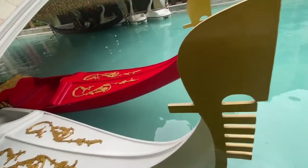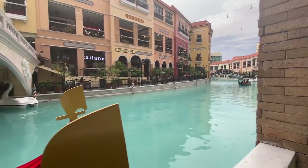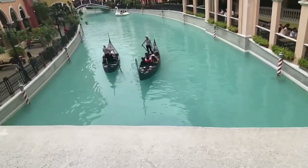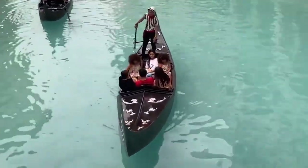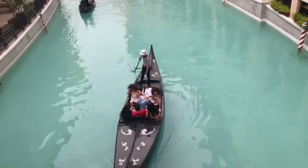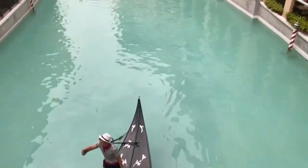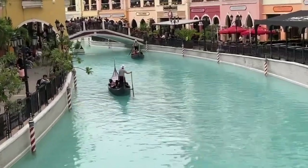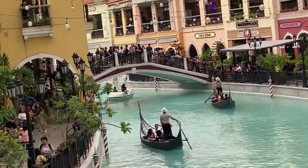Two gondolas here. We are on top of the bridge — those are the gondolas. They will pass underneath this bridge as the gondola goes by. Oh, there is another bridge. It's packed with people.